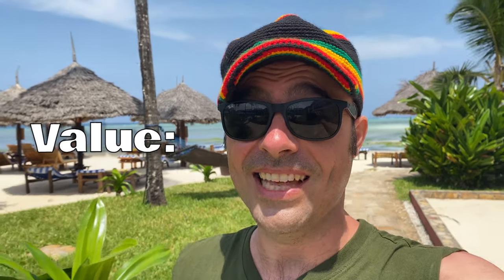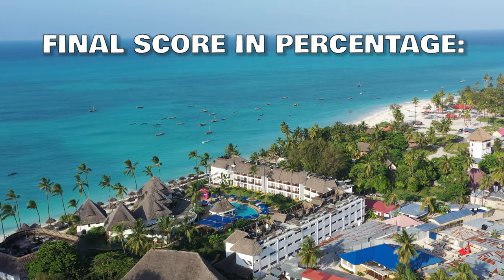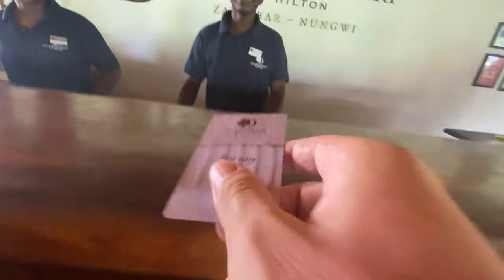Value: it's expensive at $330 per night — very expensive. Even though everything here is fantastic — the food, the beach, everything — I'm not sure you can always justify that price, which is about three times a normal hotel. But you do pay for what you get, and everything here is really good. So I'll give value 4 out of 5. That gives Doubletree Hilton Nungwe a grand total of 71%. I'd recommend this hotel if you have the money. Hope you enjoyed this video — I'll see you in the next one.